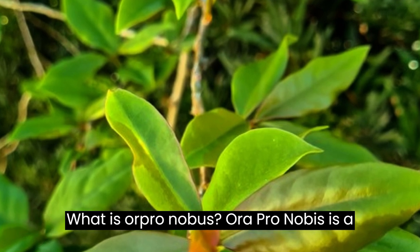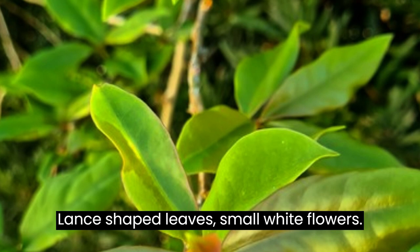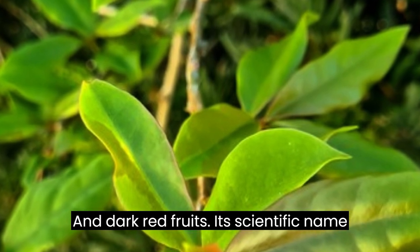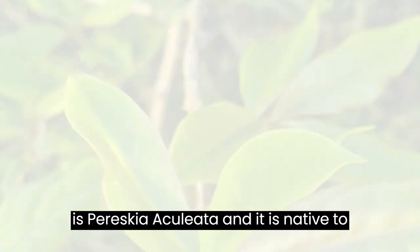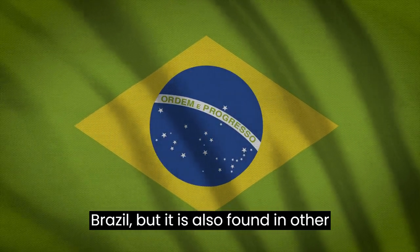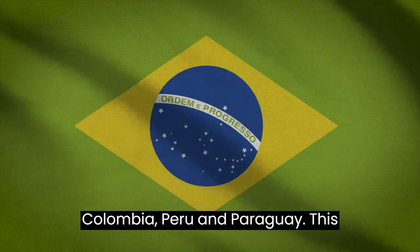What is Oropronobis? Oropronobis is a perennial climbing plant with green lance-shaped leaves, small white flowers, and dark red fruits. Its scientific name is Paraschia aculiata, and it is native to Brazil, but it is also found in other South American countries such as Colombia, Peru, and Paraguay.